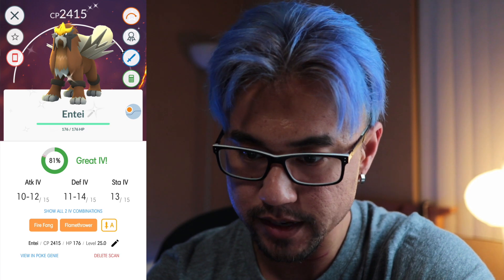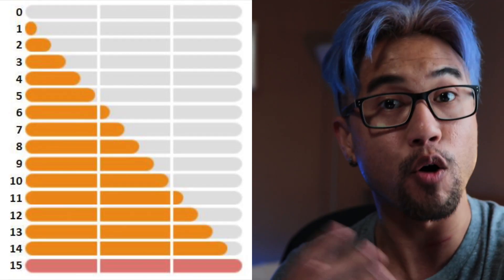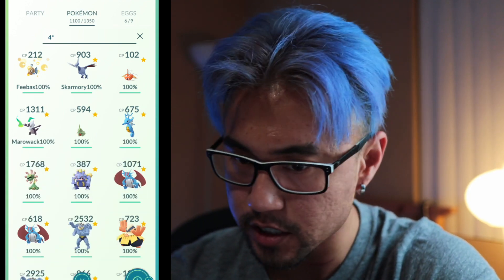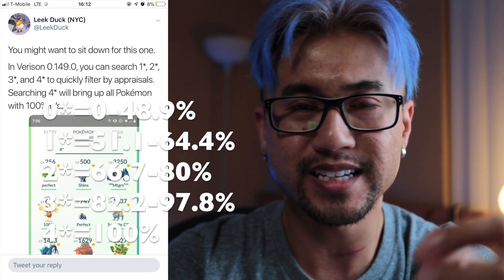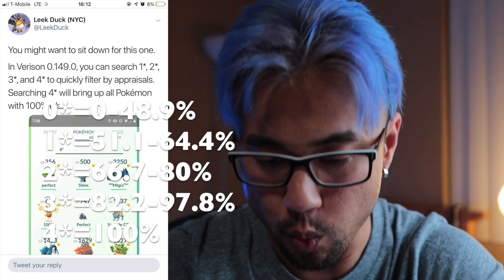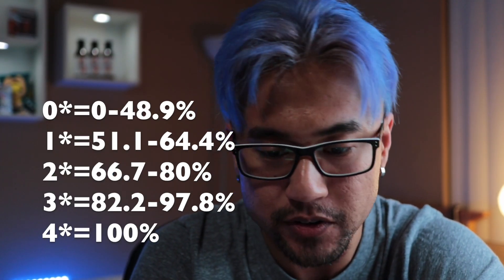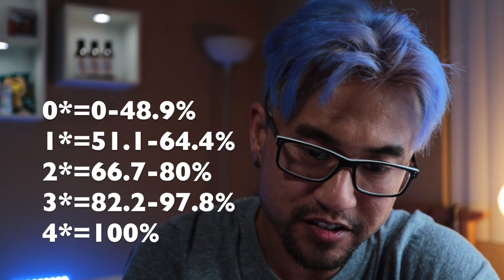It's kind of cool that they show you the star rating. You can also search 'four-star' to find all the hundred percents. But it's still kind of annoying that they just don't tell us what the IV number actually is — we just want a number. Just tell us a number.